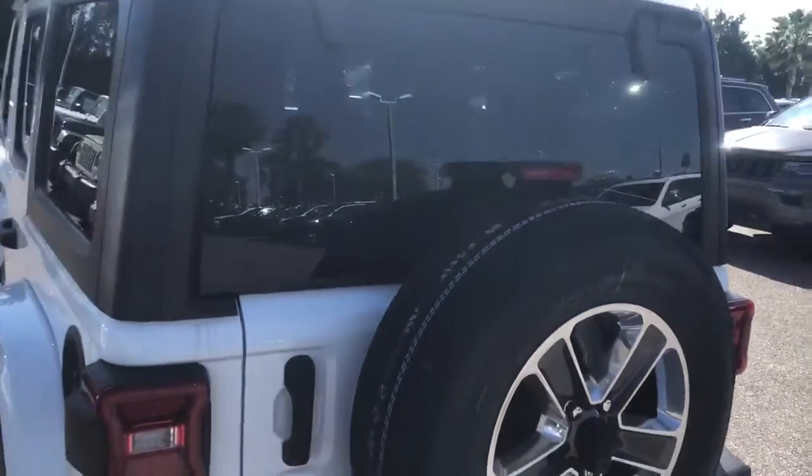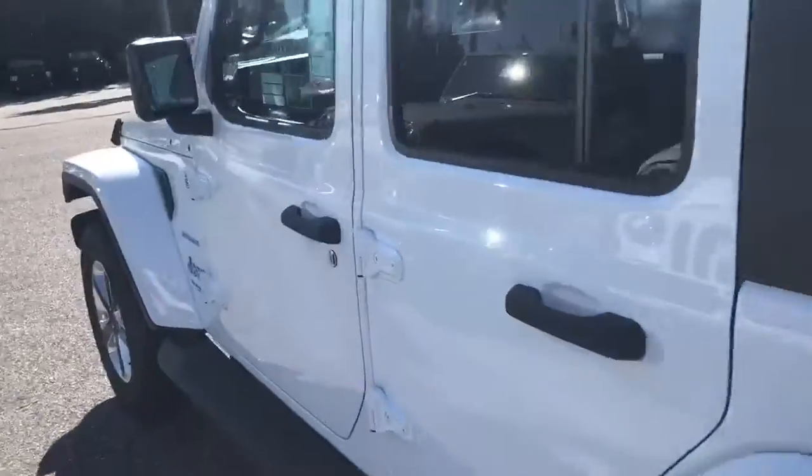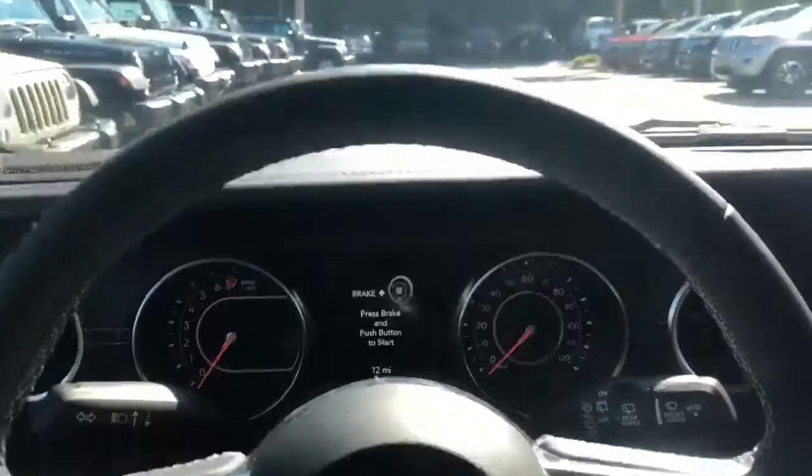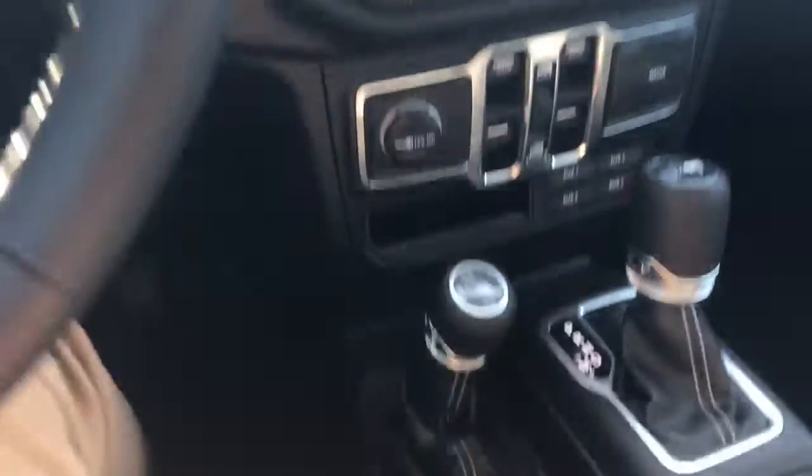You have your backup camera right down here. They did lower the wheel so you have more visibility out the back. Going around to the inside, you have a nice leather interior with that Sahara logo.